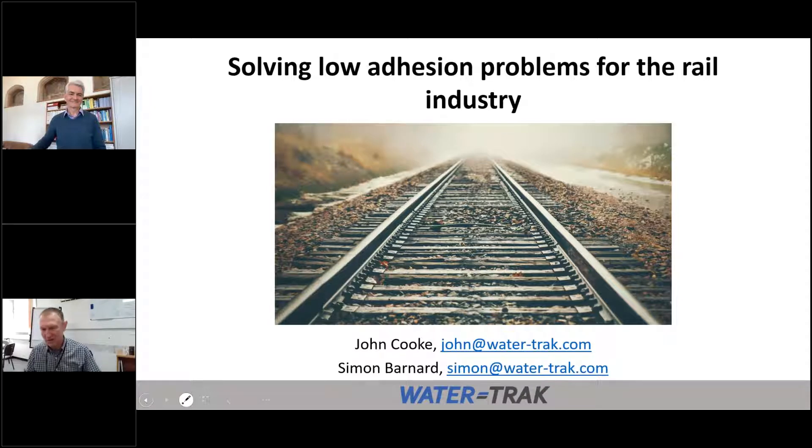Thanks very much for the opportunity to talk today about WaterTrack. I'm very much looking forward to your questions and comments and your reaction to our solution to low adhesion problems in the rail industry. What we're hoping to do today is talk you through the technology that we're actually looking at and give you an insight into some of the findings and test work that we've been doing.